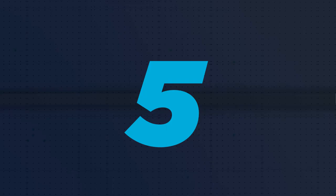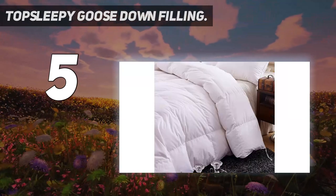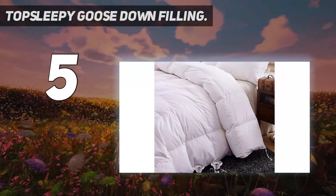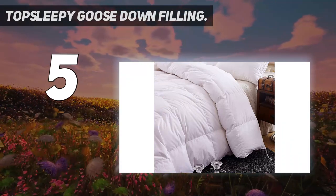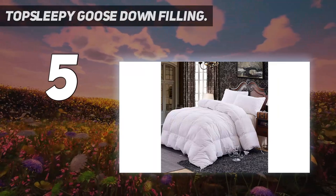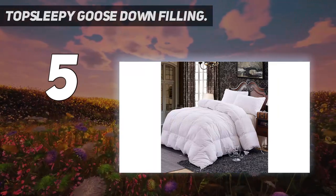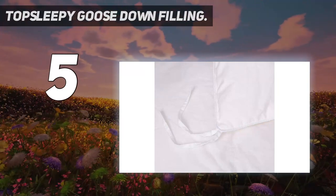Starting at number 5: Top Sleepy Goose Down Filling. The luxurious all-size bedding goose down filling comforter is a proud product of Top Sleepy, another popular name in the world of down comfort manufacturing. Top Sleepy is known as a professional manufacturer of home textiles, offering products with the most competitive prices and best quality on the market.